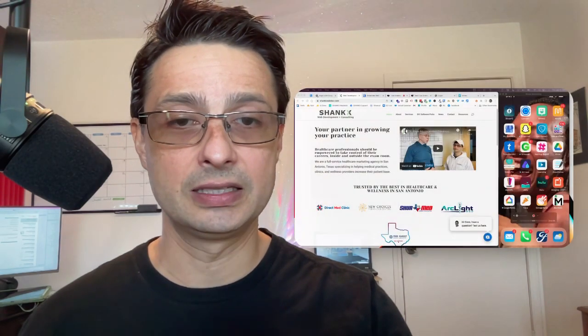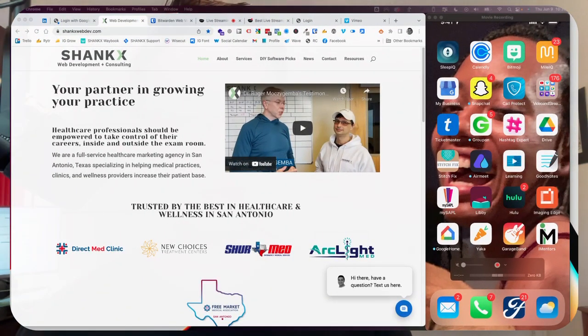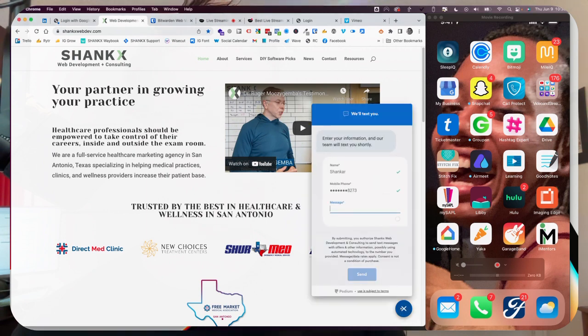So on the left hand side you have my website, and on the right hand side you see my phone right now. Here in the bottom right corner on my website, you see this widget that says 'Hi there, have a question? Text us here.' So I'm going to pop this open and it says 'We'll text you — enter your information and our team will text you shortly.' This is pre-populated because my computer remembers this, but basically the first field is the name. My first name is Shankar.